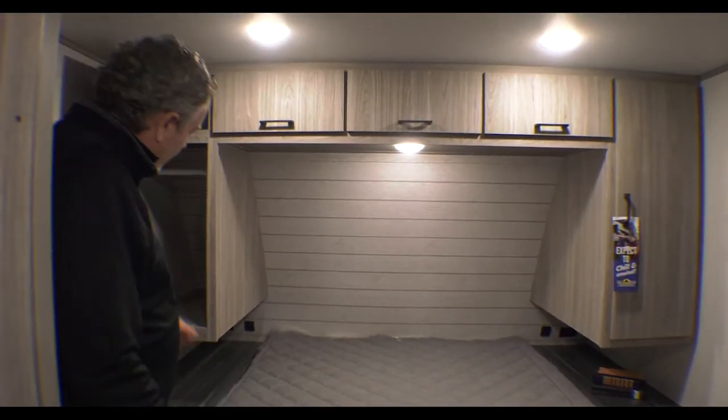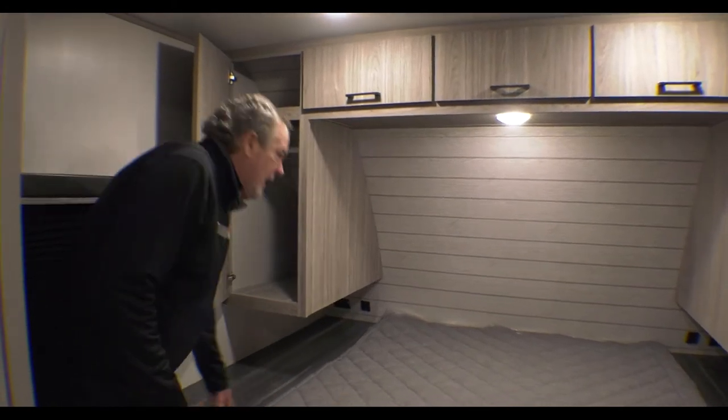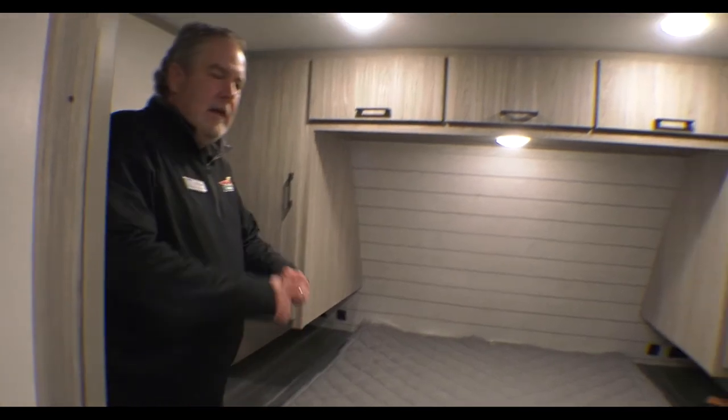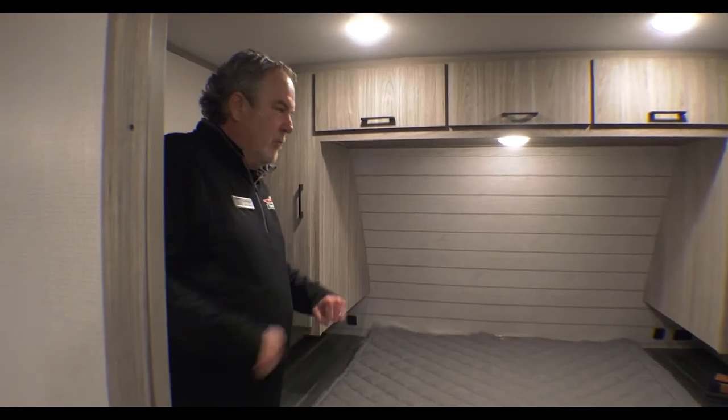This is nice — the walls don't go all the way down to the table here, so it can give you some elbow room when you're moving around in there.